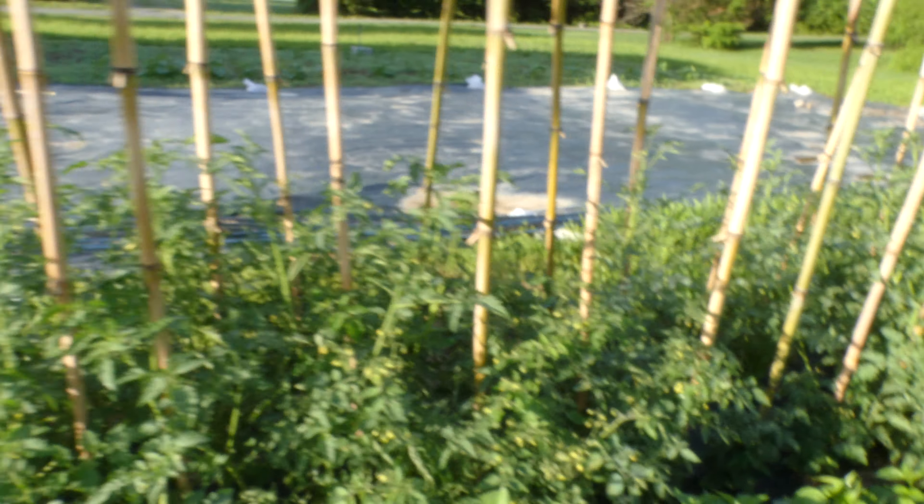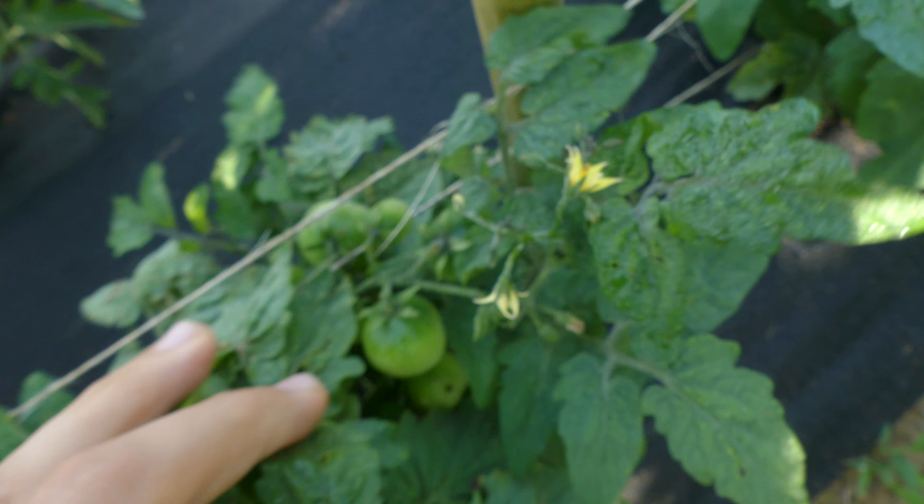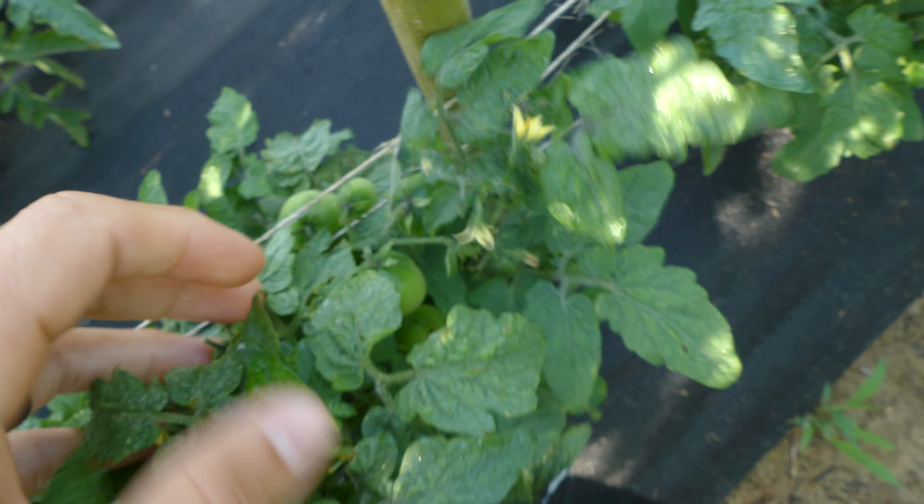I showed you yesterday, but let's jump in here and see some of the tomatoes, because these guys are loaded down. Just this one right here — a lot of tomatoes on it. Looking really good, and I accidentally just broke one off. That's alright. Loaded down, looking really well.